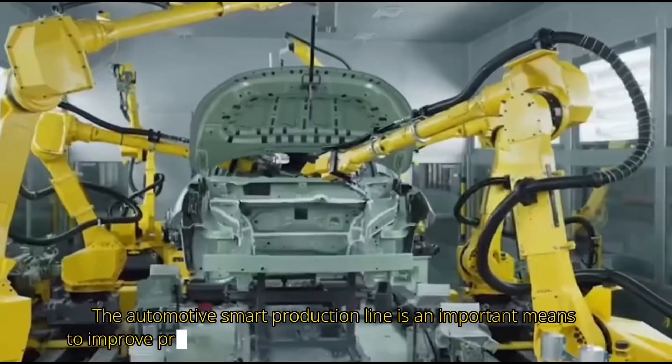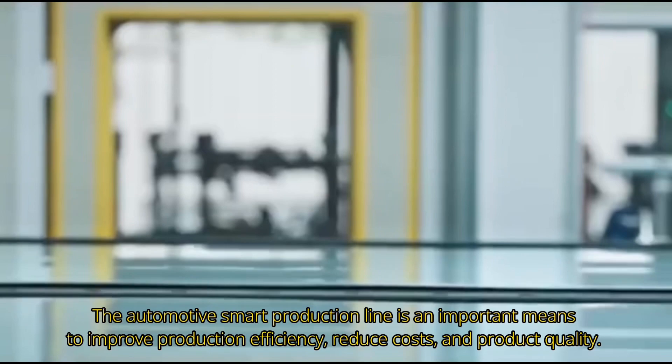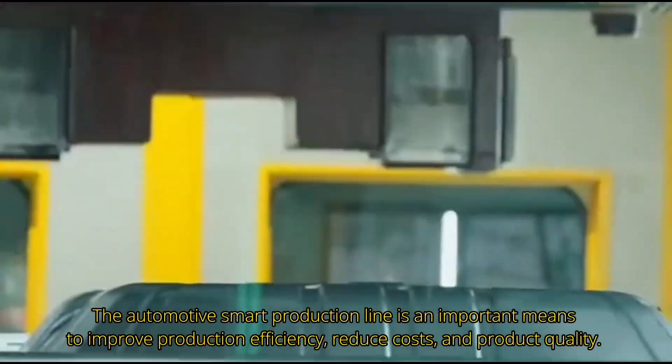The automotive smart production line is an important means to improve production efficiency, reduce costs, and product quality.